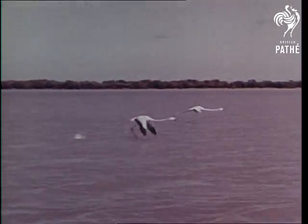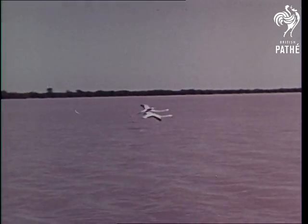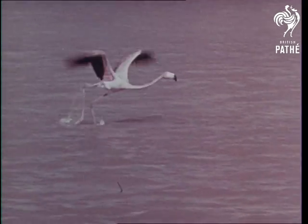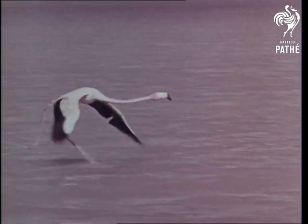While some animals have ways of moving on land and in the water, there are many that can fly through the air. The beautiful flamingo gets up speed for a take off by running as fast as it can at the same time that it flaps its wings.